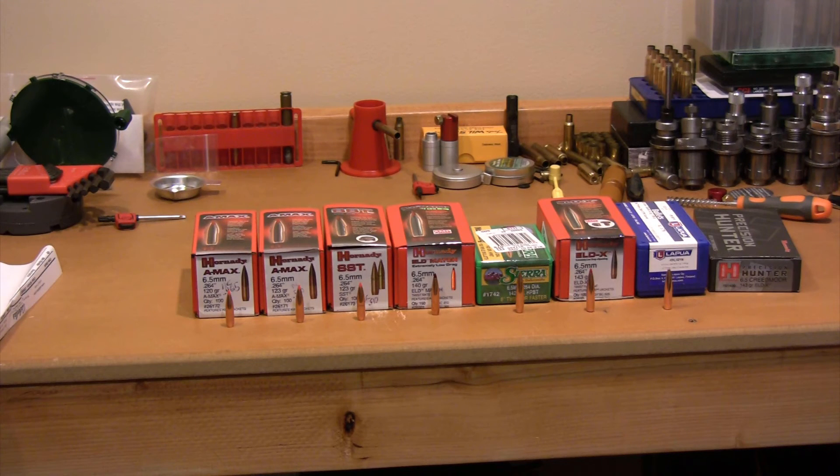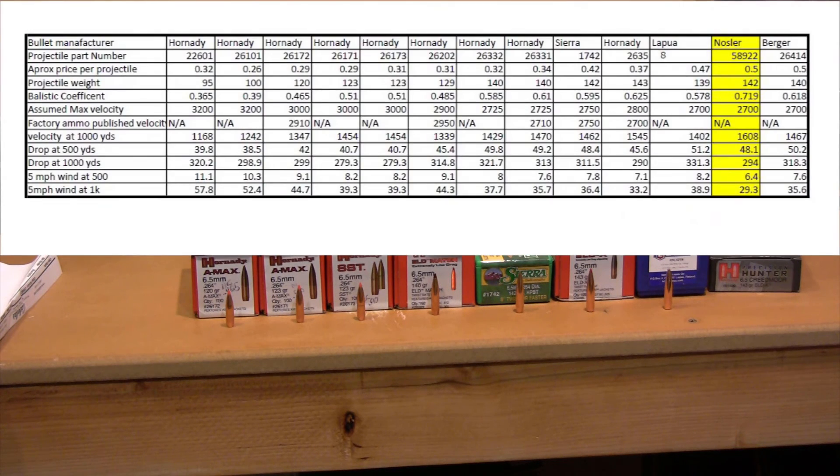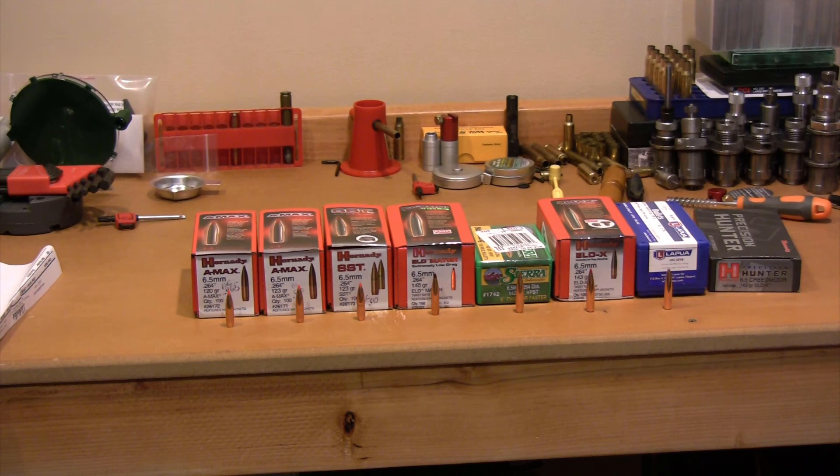Nosler is actually the king of the day for the highest advertised ballistic coefficient I could find. Nosler has a projectile, part number 58922, at about 50 cents per projectile — a 142 grain bullet with an advertised ballistic coefficient of 0.719. On the chart it shows the best data of everyone: at 1,000 yards this thing is supposedly still cooking at 1,608 feet per second. There are a lot of comments on Midway's website saying this projectile does not perform as advertised. I couldn't find them in store — they're on back order — but before my series is over I hope to put a few down the pipe, get a load set up, and try them out to 1,000 yards and report my findings.